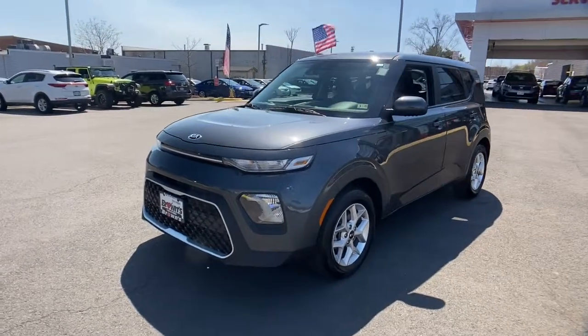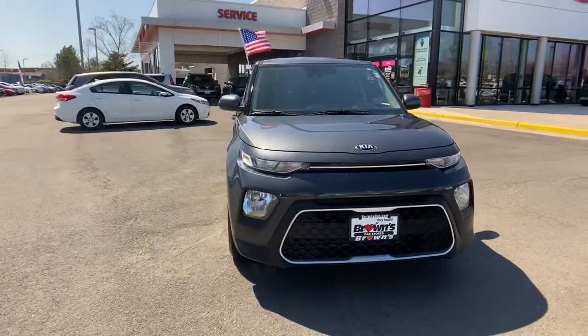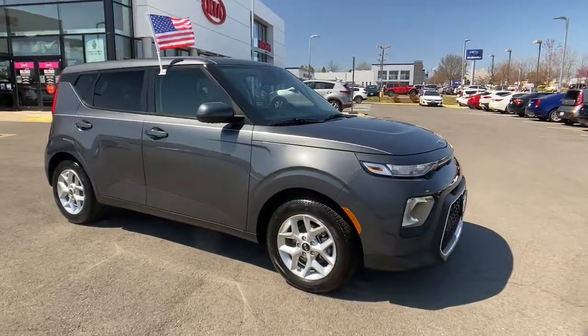You just found the 2021 Kia Soul. This vehicle is an outstanding buy with fewer than 5,000 miles on the odometer. Take a closer look at this spacious and tech-rich Soul.